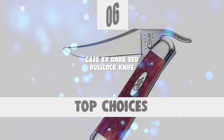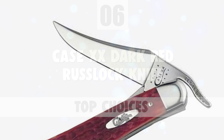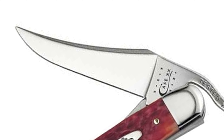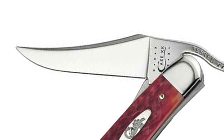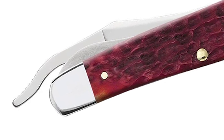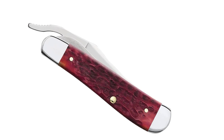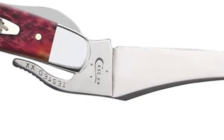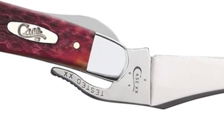The next knife is certainly one of the top choices you can make. Number 6: Case XX Dark Red Russlock Knife. This Case Russlock Knife is part of the Dark Red CV family. The Russlock Knife is a pattern named after Case founder J. Russell Russ Case. This pattern features a liner lock mechanism along with a gimped lever for convenient one-hand opening. This knife features a clip point blade, commonly used as a multi-purpose utility blade and preferred for detail work.